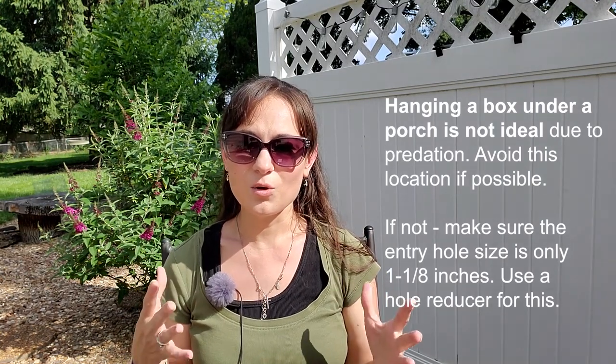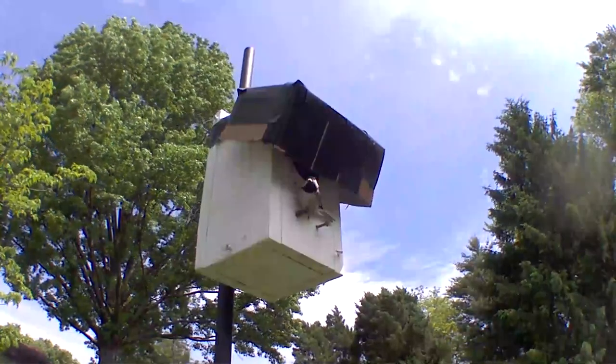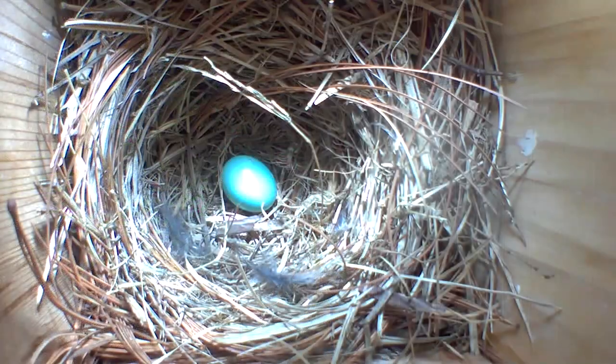You might be waiting for your bluebird, tree swallow, or other bird to lay an egg. You can add a wren guard — I have a video linked below on how to make one. It's basically a hood that covers the entry hole of the nest box. The key is adding the wren guard after the first egg is laid, which prevents nest abandonment.